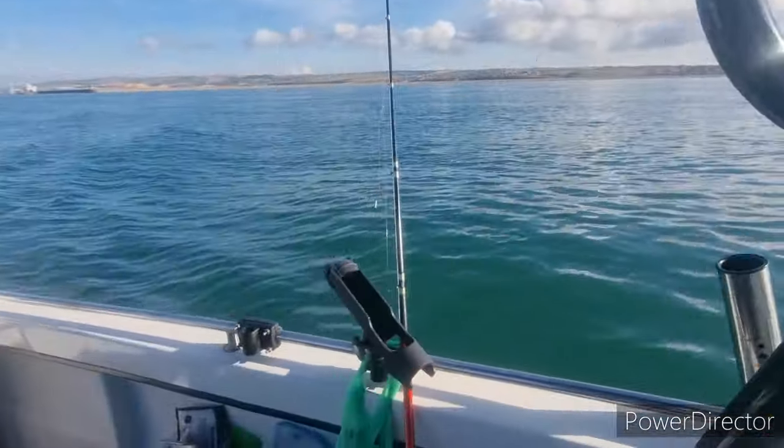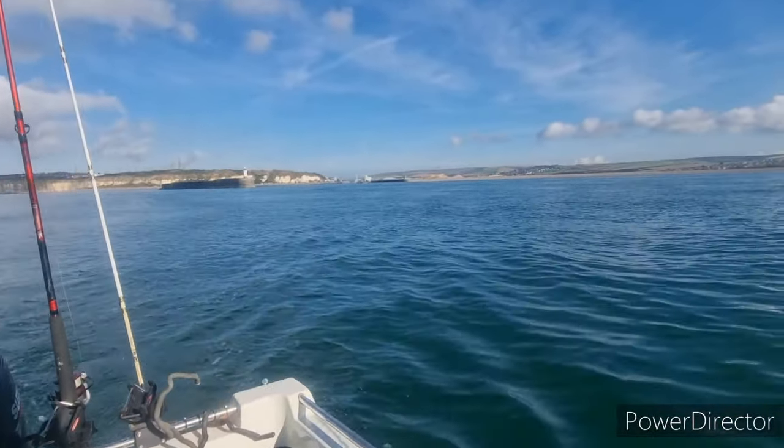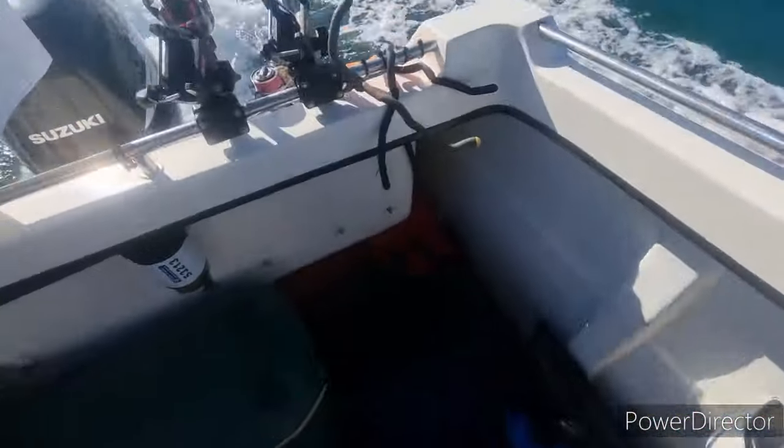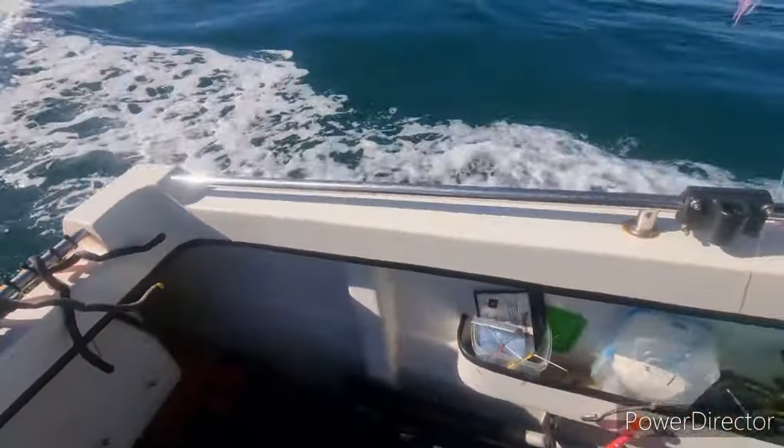I'll bring us back when we're catching some fish. Right - we're over the first wreck, guys. Kieran just had a monster of a mackerel. It's a bloody big mackerel.